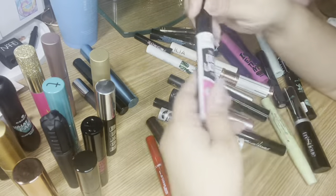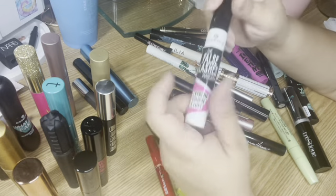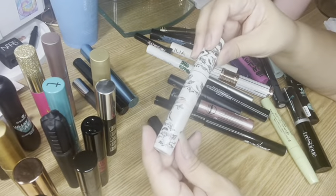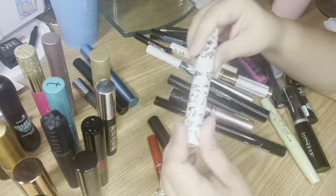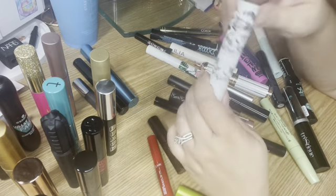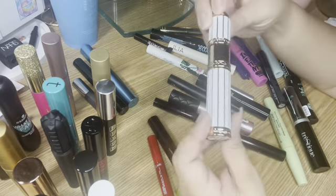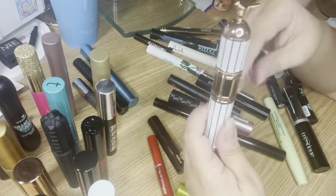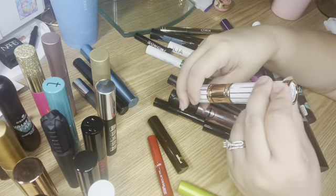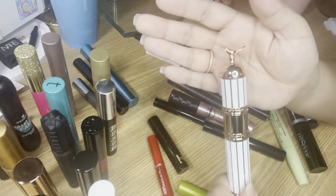Another Essence one is the False Lashes Mascara Extreme Volume and Curl — great mascara for five bucks. I also got the Pretty Vulgar Faux Reels mascara in a BoxyCharm. I have another Pretty Vulgar that I purchased at TJ Maxx for the packaging — look how cute it is! This one is the Feathers mascara. I paid about $6 or $7 for it. It's got a little raven on it — so cute!